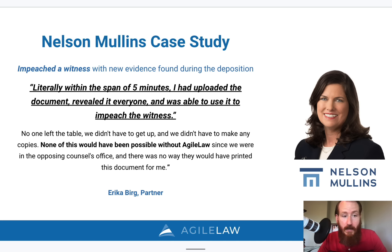And of course, she says that none of this would have been possible without electronic exhibits and specifically the Agile platform — using the Agile electronic exhibit platform.